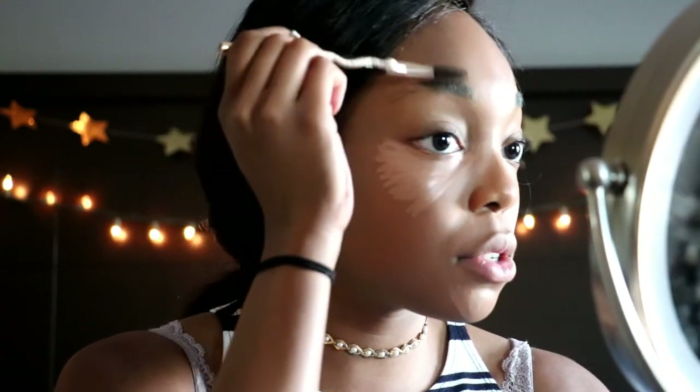I'm using the Sonia Kashuk Limited Edition spoolie brush to brush out my brows. Before filling them in, I'm going to blend in my concealer first, then set it with powder — I don't want loose powder going into my eyebrows and distorting the color. I'm using the Fit Me Matte Poreless Loose Powder in shade Toffee Caramel 330 to set everything so the foundation isn't going anywhere.